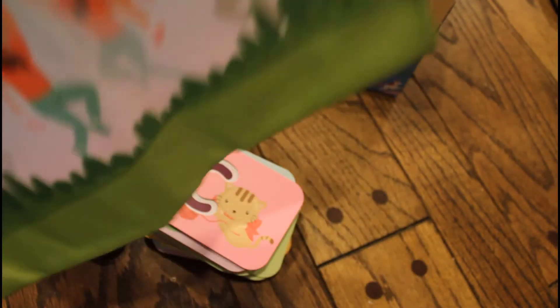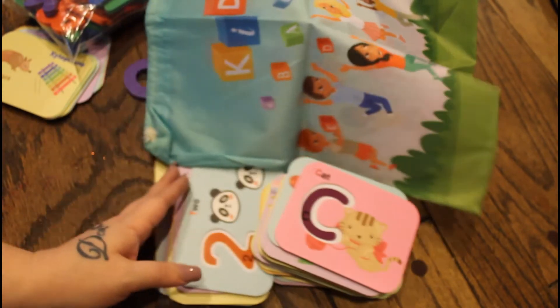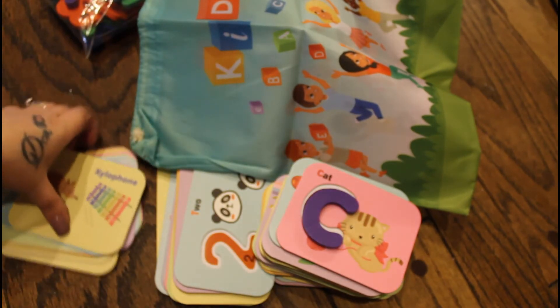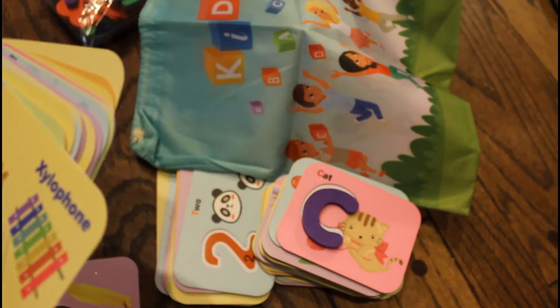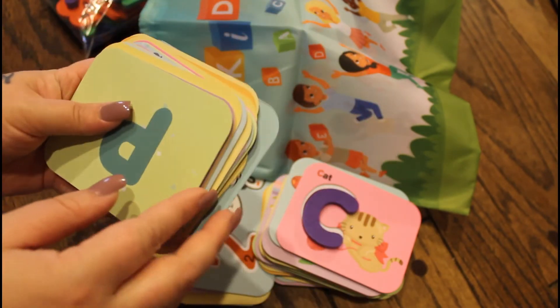It does so much more than just teach alphabets and numbers. He can learn about animals and just so many things — there's so much you can do with this kit.